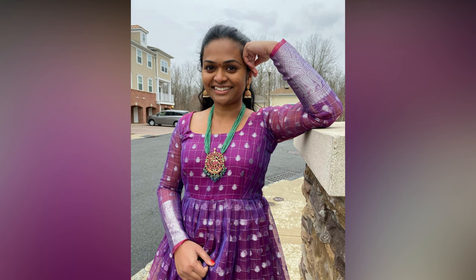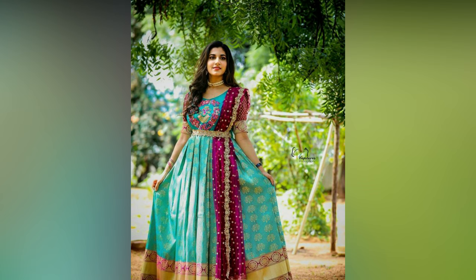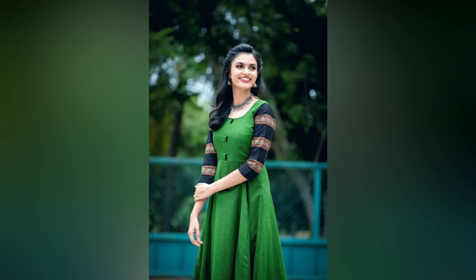There are so many types of general styles that can go with traditional pattu long frocks. If you are confused about it, then check out these ideas and take some cool tips about jewelry styling.